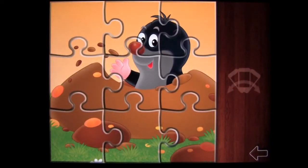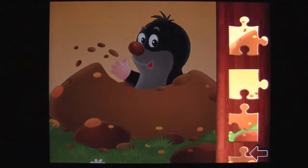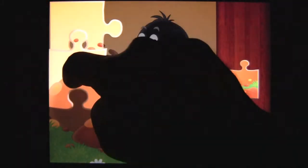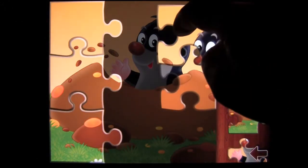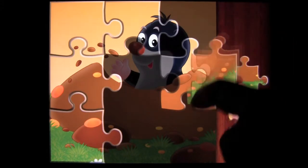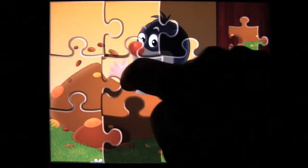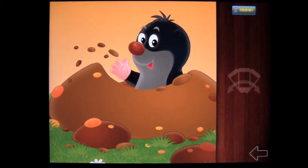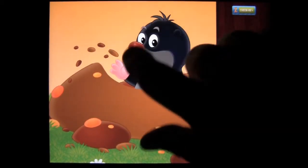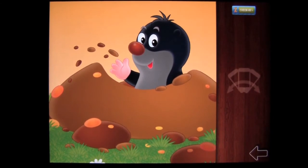Double tapping takes us into the first puzzle, which is the mole. You can tap to restart the puzzle or shake your iPad to mix it up. Once you put the puzzle together, you get some clapping from the crowd, all the creases from the jigsaw pieces go away, and you get a nice-looking picture of the mole digging out of the hole.